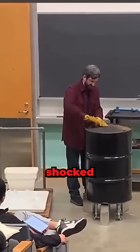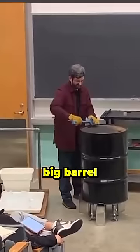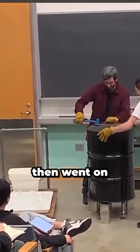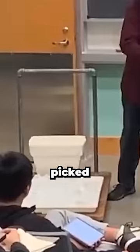In the middle of a class, this professor shocked everybody. He prepared an experiment that none of his students had ever seen before. He got to class with this big barrel, which was filled with water that was actually at boiling point. The professor then went on to call one of his students up to get the barrel, and they placed it somewhere precisely picked.